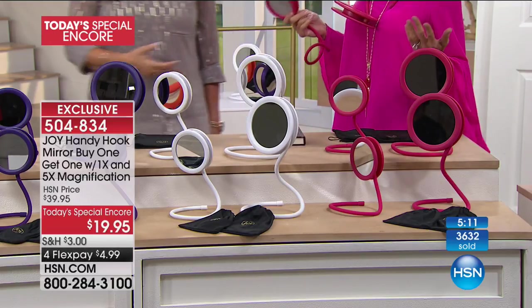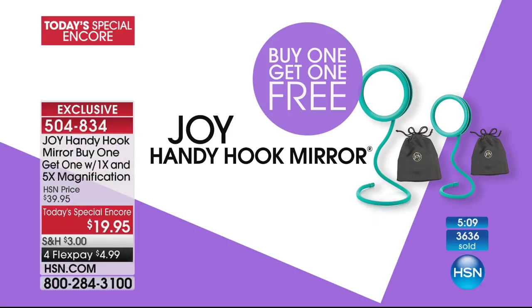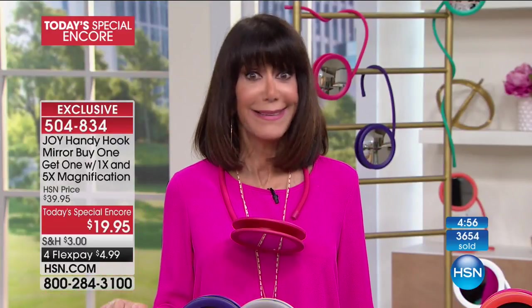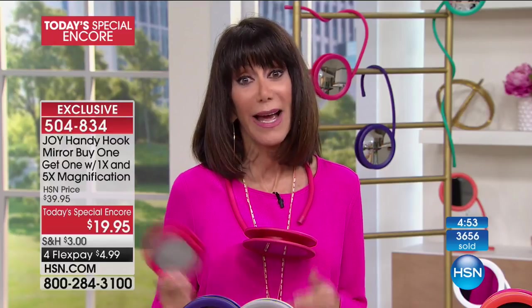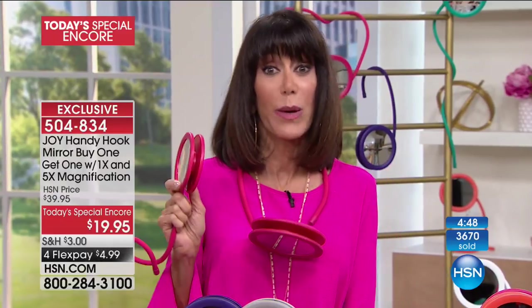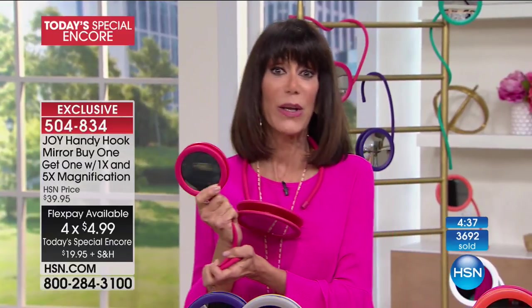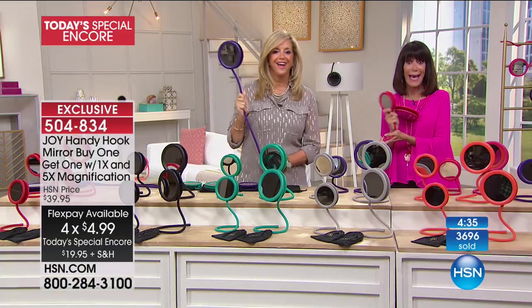Bobby has had it around her neck — you can wear it as a necklace. Buy one, get one — you're buying one and getting one free. This is a today's special encore, and time always goes by fast whenever Joy is here. It's Thursday, so it's a special opportunity to enjoy Joy's items with even better value — instead of two flex pay you have four flex pay on everything we're presenting from Joy today.